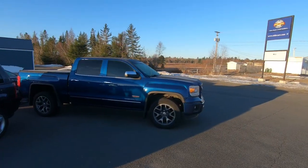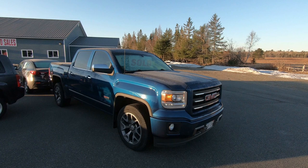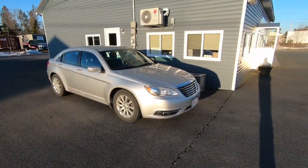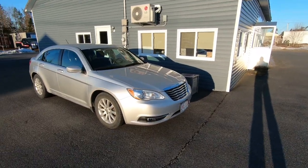This is the 2015 GMC Sierra we took on trade last week — we've already hit the sold sign in the window and we're just waiting for transport to come pick that one up.